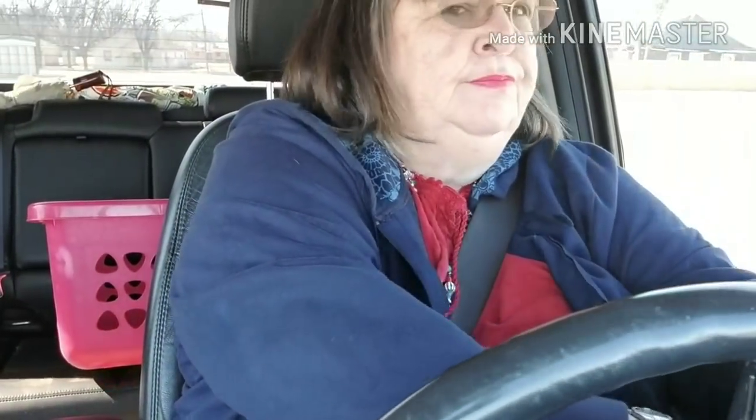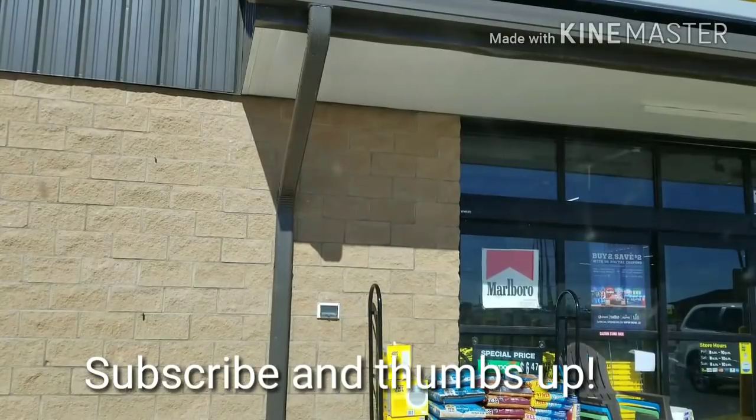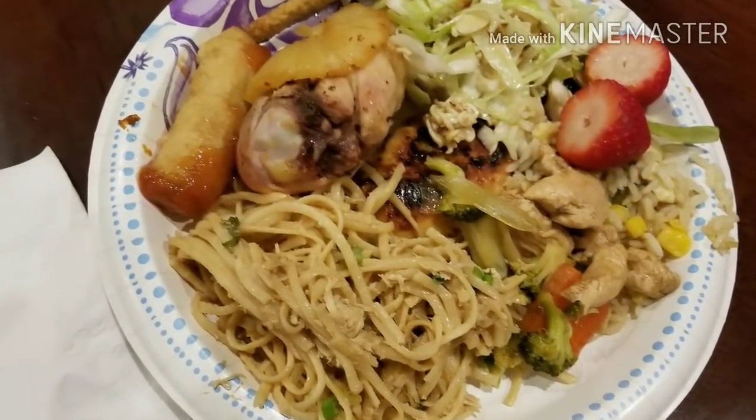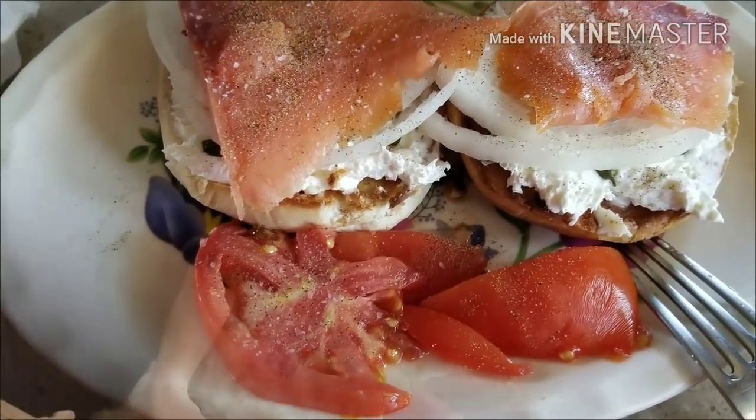Here we are already at the Dollar General — takes a very short time to get anywhere. I'm at Dollar General now, so I'm going to get out and get some stuff and upload this video. See you next week, guys. We'll see you next time.